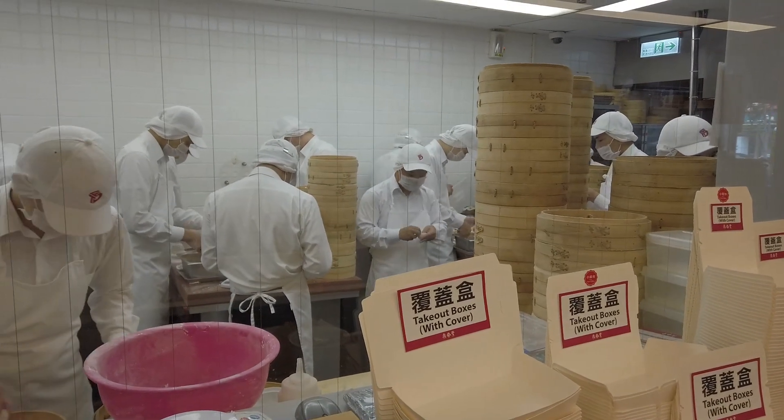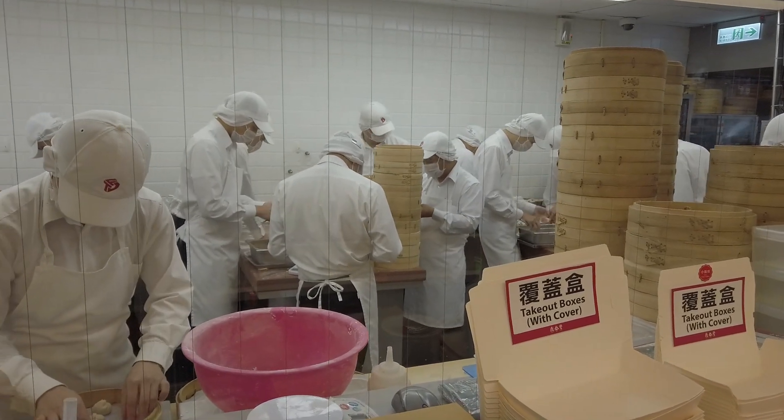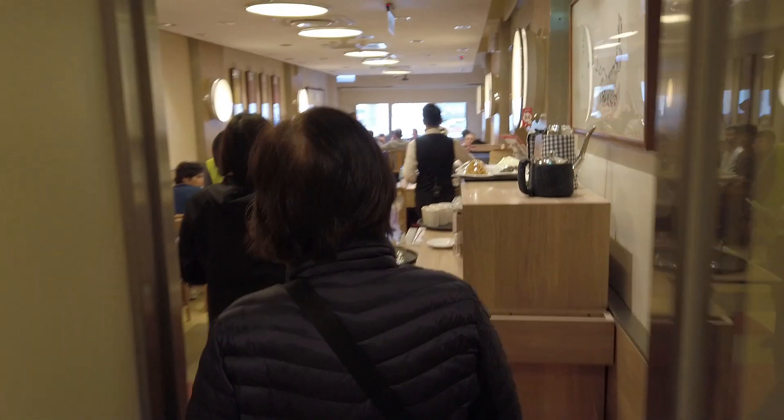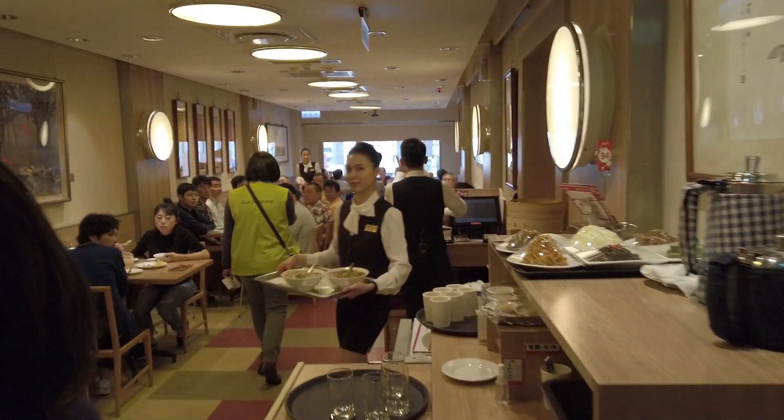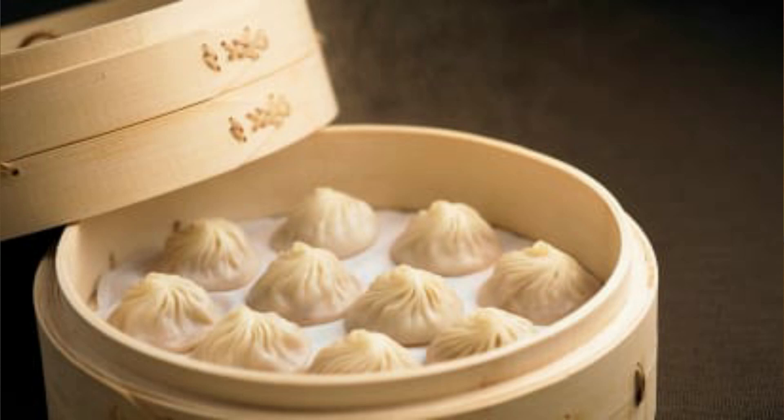Here's where they make the dumplings. It takes up to two years of apprenticeship to learn how to make them. The reason people wait 80 minutes or more is they're famous for their xiaolongbao, which is a soupy dumpling. There's so much fat in the dumpling that when they steam it, it actually creates soup inside the dumpling itself.